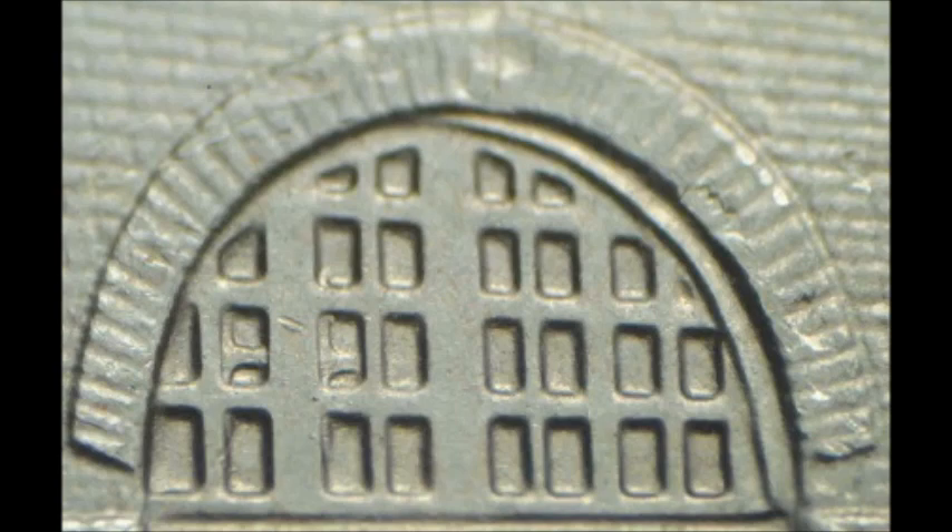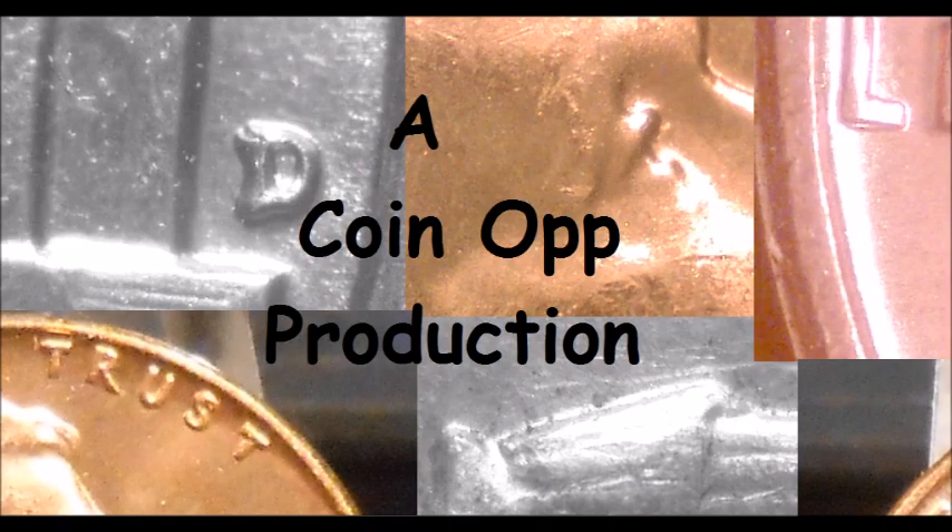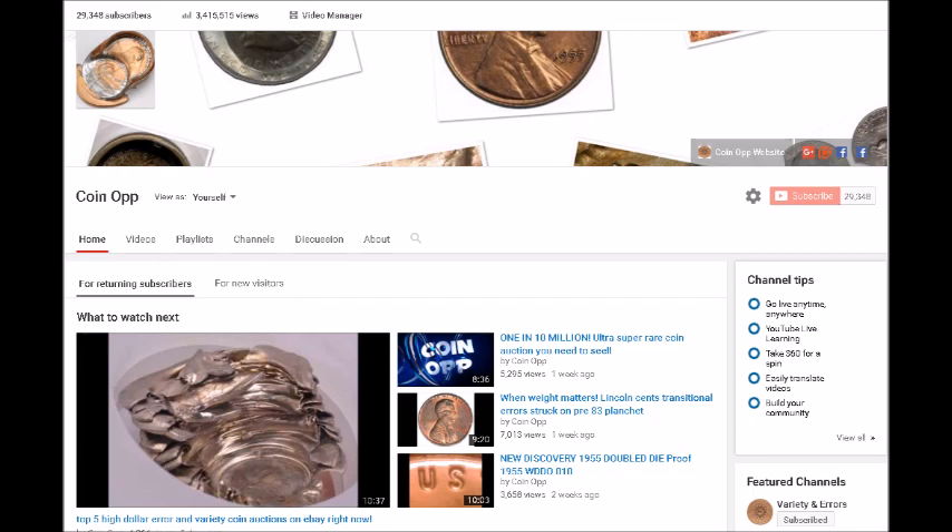Even though these are relatively new varieties, they still hold value. Taking something worth 25 cents and selling it for two dollars is eight times your money — that's good money all day long. If you are like me and like making money off of money, look at the quarters in your pocket and start checking the newer ones. We seriously hope you enjoyed this video. If you did, hit that thumbs up button — it encourages YouTube to share our content with more people. We also have a giveaway coming up as soon as we hit 30,000 subscribers, and we are very close at around 29,390.